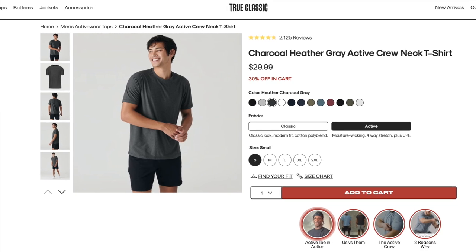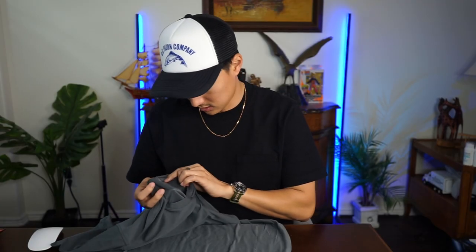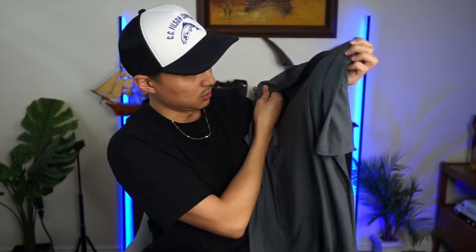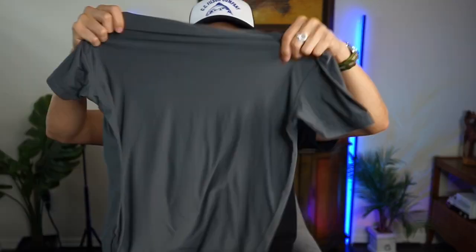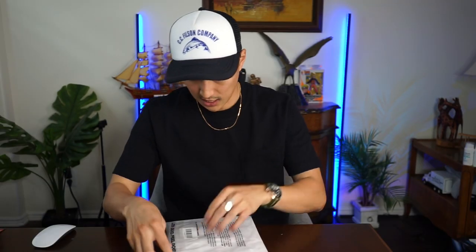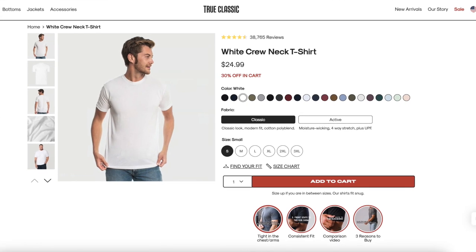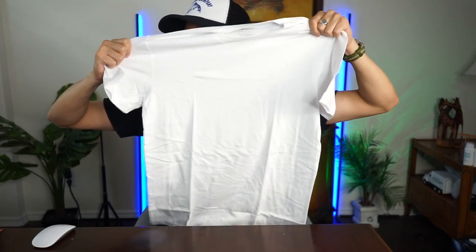Next up is the carbon crew neck tee. It's extremely lightweight, size small, and actually super soft — holy cow. I don't think I've ever had a shirt this soft. I'm kind of debating whether I want to use this as a workout tee or just regular wear, because it has a good amount of stretch to it. It's really freaking soft. And then the classic white tee — 60% cotton, 40% polyester. You can never go wrong with a classic white tee, great for layering.